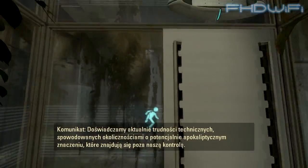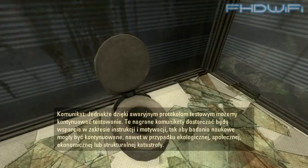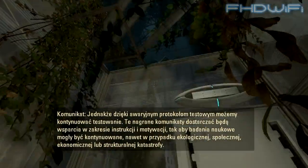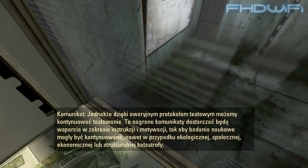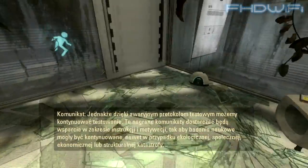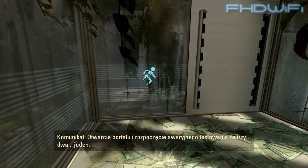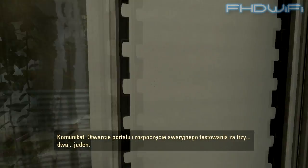Hello, and again, welcome to the Aperture Science Enrichment Center. We are currently experiencing technical difficulties due to circumstances of potentially apocalyptic significance beyond our control. However, thanks to emergency testing protocols, testing can continue. These pre-recorded messages will provide instructional and motivational support so that science can still be done even in the event of environmental, social, economic, or structural collapse. The portal will open and emergency testing will begin in three, two, one.